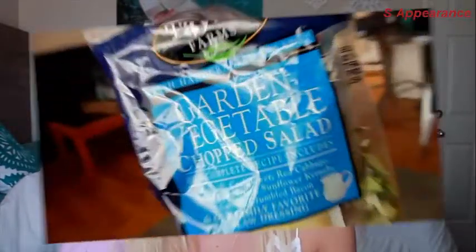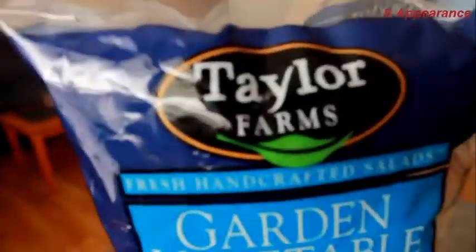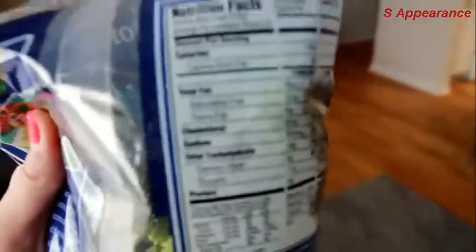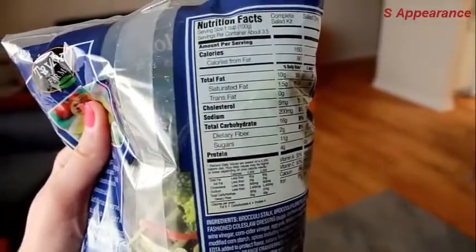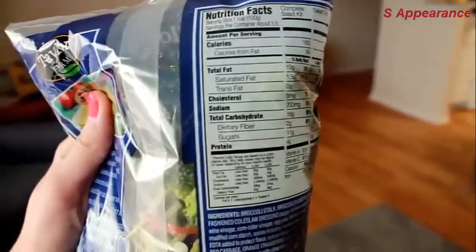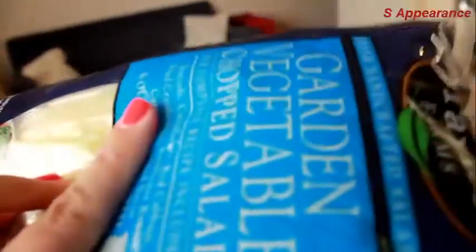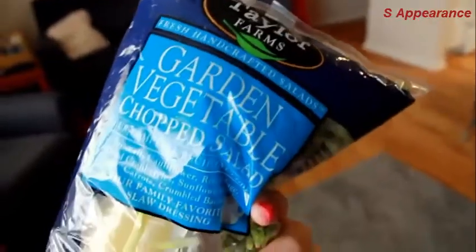For my last meal of the day, dinner, I'm using Taylor Farms Garden Vegetable Chopped Salad. These are little kits you can buy at Sam's — they have dressings and a bunch of veggies included. You just combine it all in a bowl. I'll have around two cups of it, and there's usually enough left over for lunch the next day.